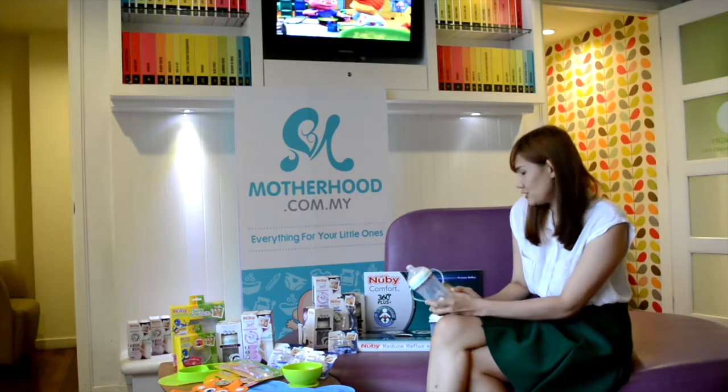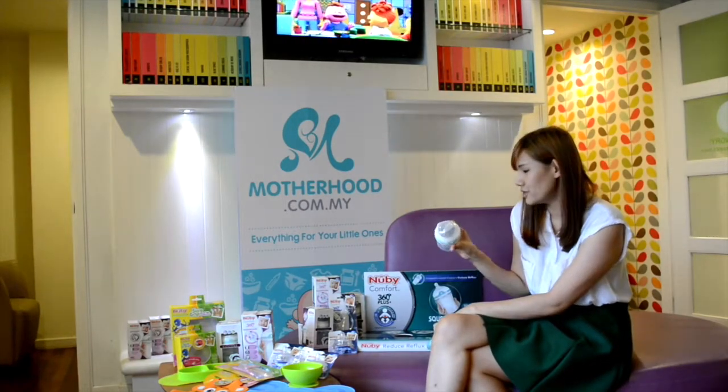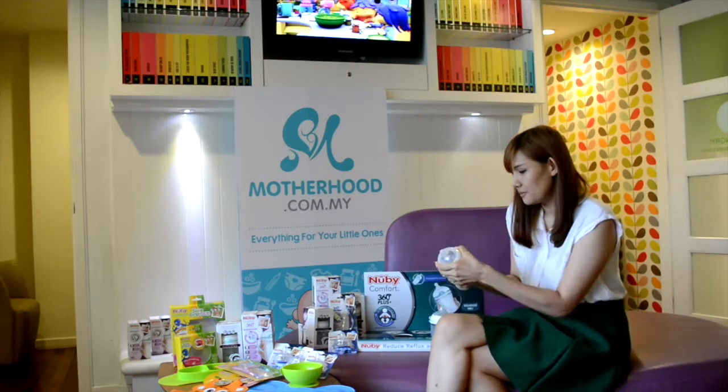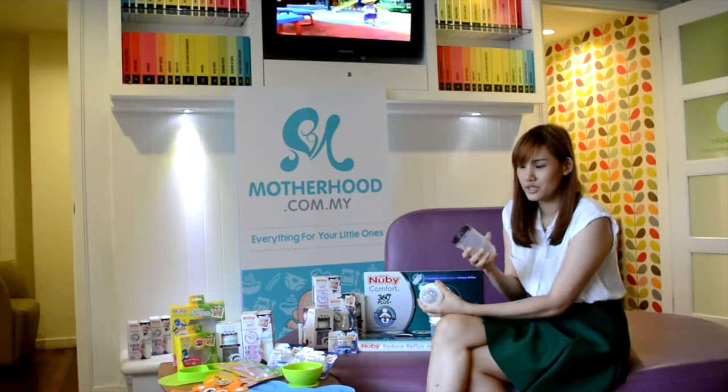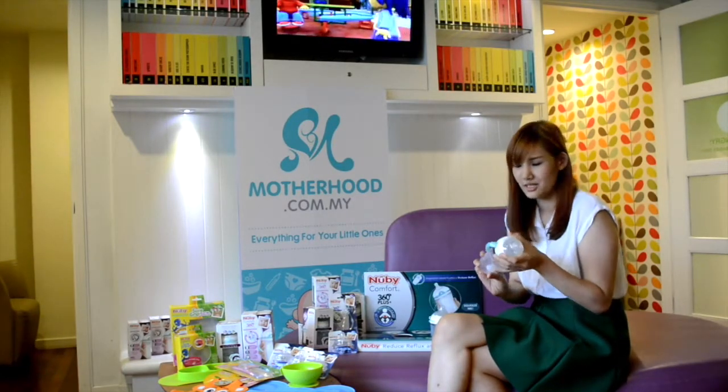The Nubi silicone bottles come in two sizes — one is eight ounce and the other is the smaller five ounce. My daughter is using the eight ounce bottle. The bottle is lightweight and it's unbreakable, which is so much easier because you know how a two-year-old likes throwing stuff down.